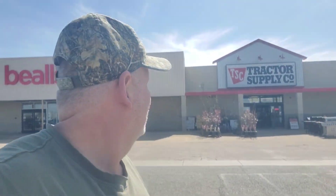Hey y'all, it's me Marty. Welcome to another video. Today I'm going to do a store tour. I haven't done a store tour in a while and I thought today's the day. So I am in Pratt, Kansas and I am going to do a store tour of Tractor Supply Company.